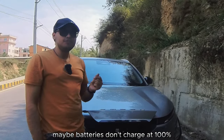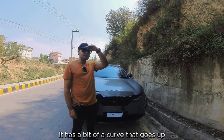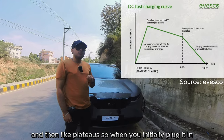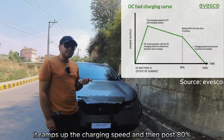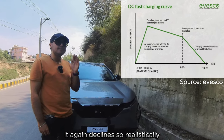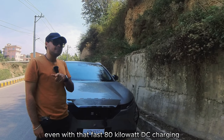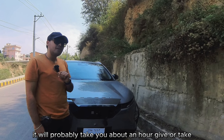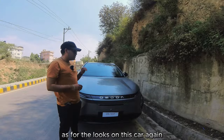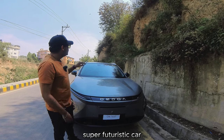EV batteries don't charge at a flat 100% rate like your phone — there's a curve that ramps up then plateaus. When you initially plug it in, it ramps up the charging speed and then post 80% it declines again. So realistically, even with that fast 80 kilowatt DC charging on the 61 kilowatt hour battery, it'll probably take you about an hour give or take.